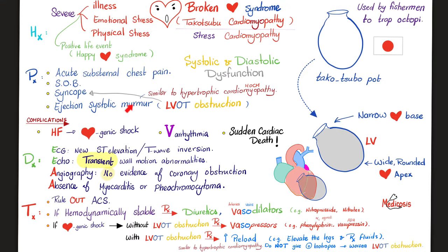Broken heart syndrome in just one slide. History: the patient has severe illness, severe emotional stress, or severe physical stress that precipitated the attack. That's why it is sometimes referred to as stress cardiomyopathy. For example, a mother watching the news finds out her son passed away — that is severe emotional stress. Does it always have to be bad news? No, it could be a positive life event, in which case it is sometimes called happy heart syndrome.